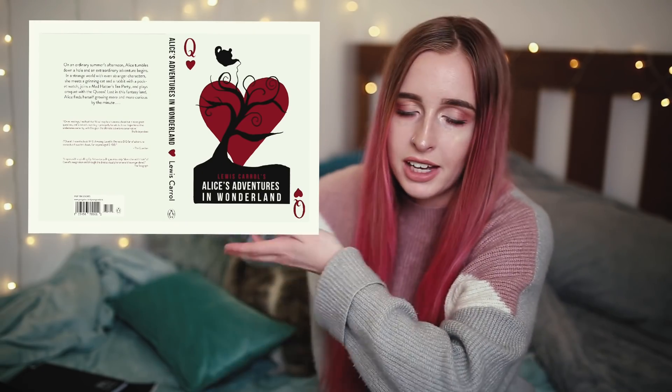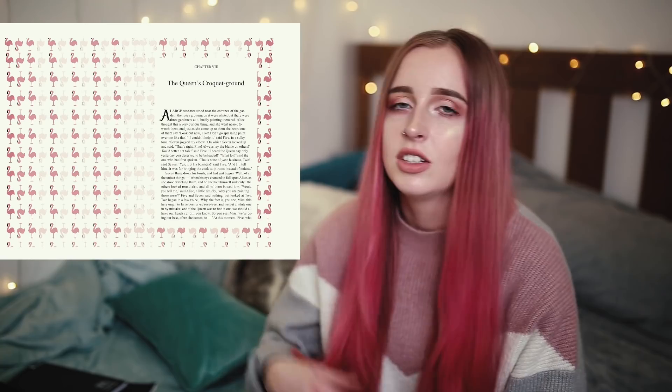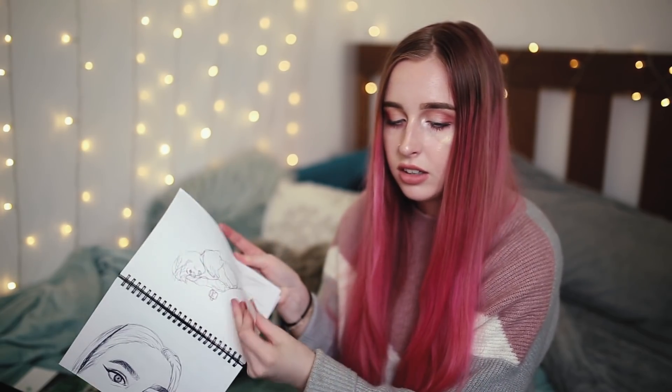We also had to make a cake company, bake cakes, and sell them at university. Then we had to redesign an entire novel — our lecturer gave us a few options and I picked Alice in Wonderland. This was my final front and back cover; I handed it in so I don't have it physically. I also had to redesign the entire interior of the novel. We also had to fill sketchbooks with sketches every day and hand those in.